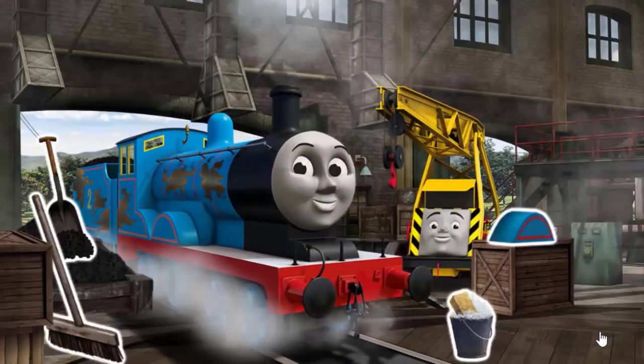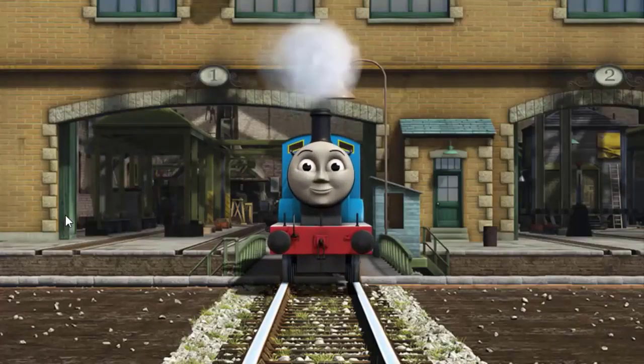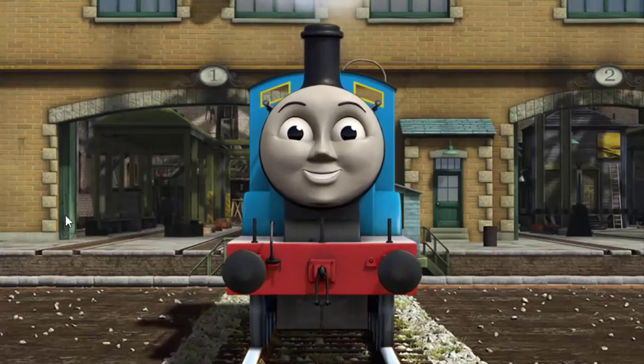It's a busy day at the Steamworks. You fixed it! Edward is ready to get back to work.